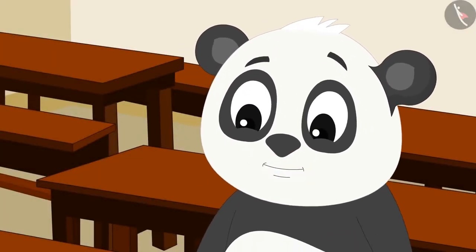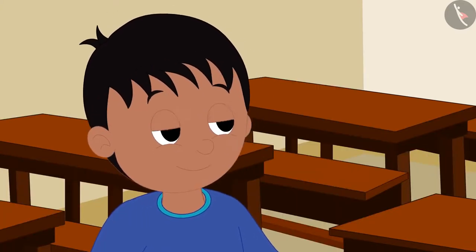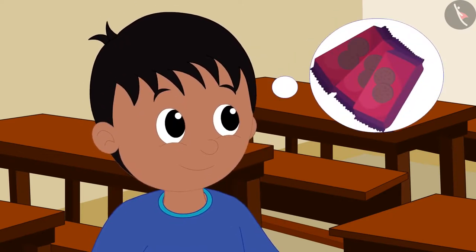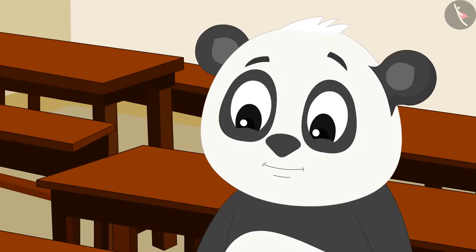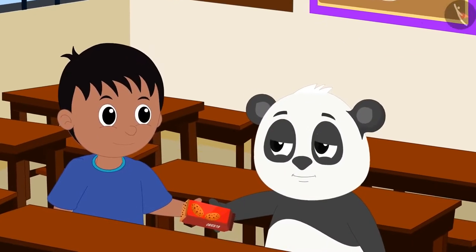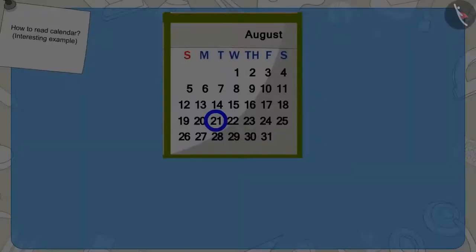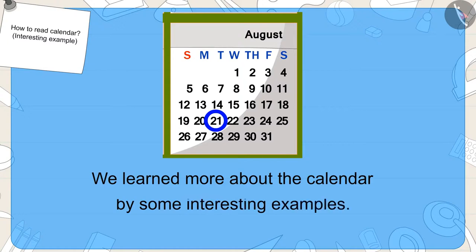Golu got very excited on hearing this. Raju told him that when his uncle would come from abroad, he would definitely give Golu some of those delicious biscuits. Golu became very happy. Raju and Golu shared Golu's biscuits and ate them with great pleasure. Kids, in this video we learned more about the calendar with some interesting examples. In the next video, we will look at some of the misconceptions related to this.